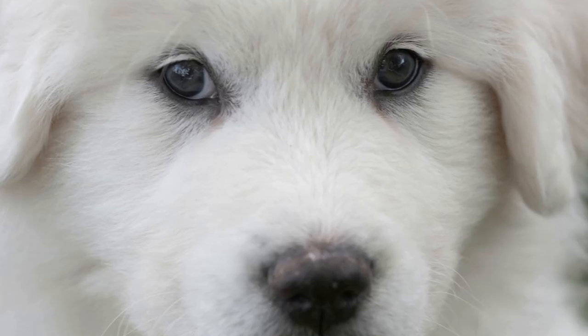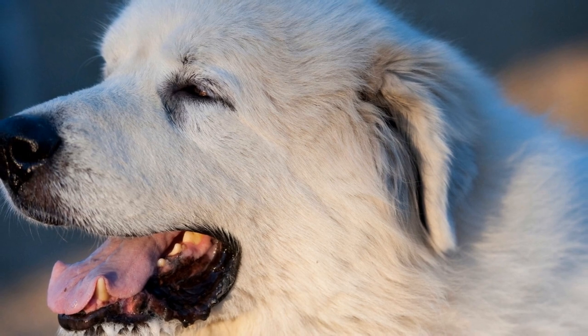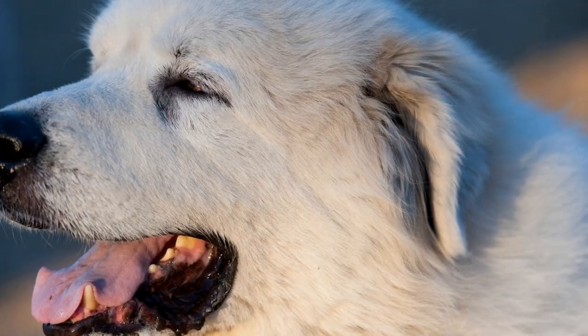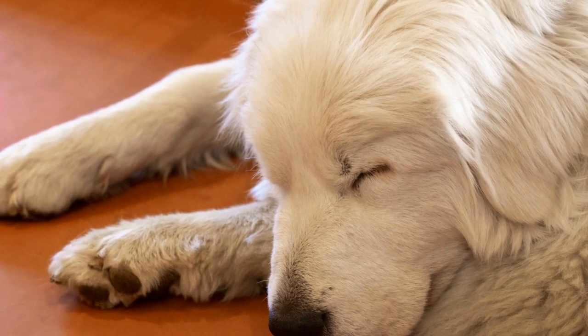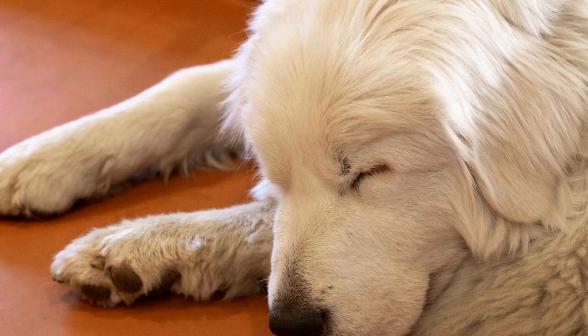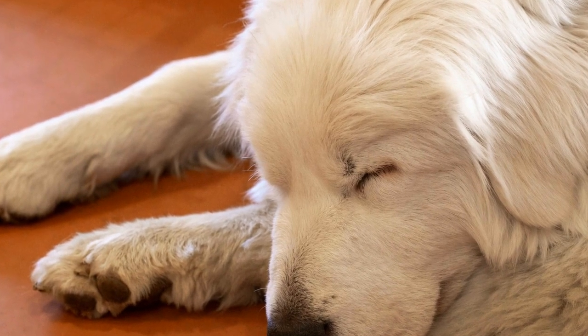In conclusion, the Great Pyrenees breed plays a vital role in livestock protection. Their natural instincts, coupled with their imposing presence and intelligence, make them an ideal choice for farmers seeking reliable guardians for their livestock. With proper training and socialization, these dogs excel in protecting their flocks from predators, giving farmers peace of mind and allowing them to focus on other aspects of their operations.